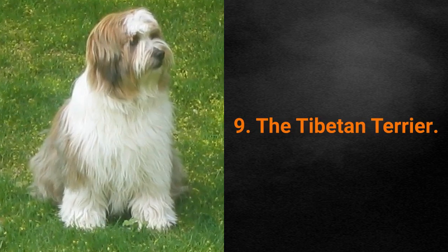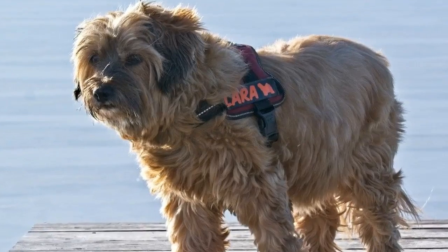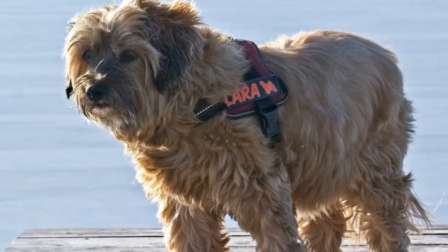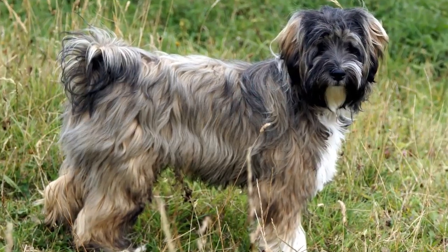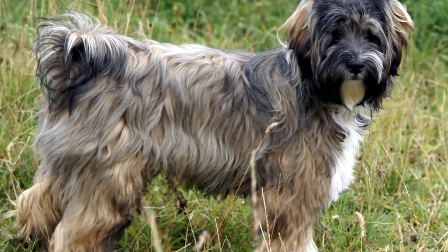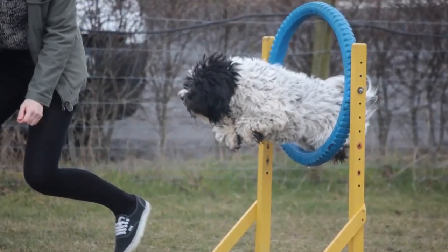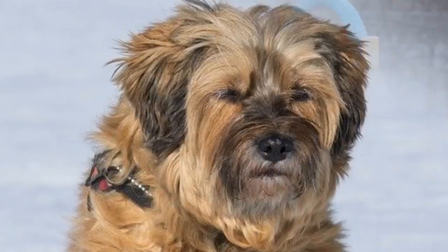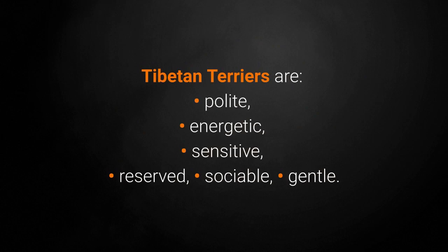Dog breed number 9: the Tibetan Terrier. The Tibetan Terrier was bred to be a loyal companion to the faithful, such as Tibetan monks, holy people, and nomadic herders. It was thought that these dogs bring good fortune, so they were often given as gifts. Today, the people who own these pets know them to be especially good gifts. They can adjust to everyone and are very friendly. Tibetan Terriers are polite, energetic, sensitive, reserved, sociable, and gentle.